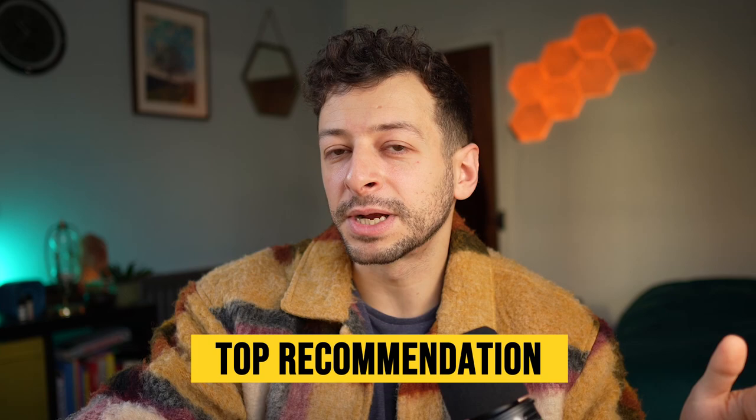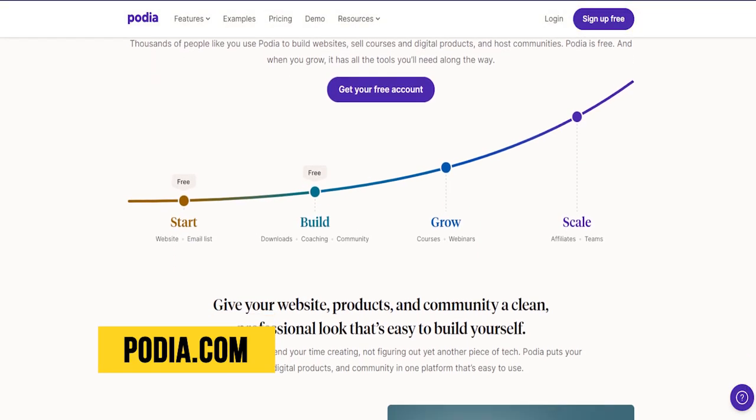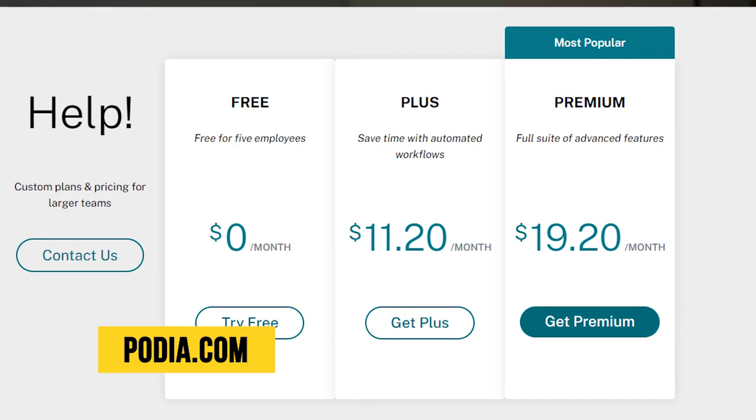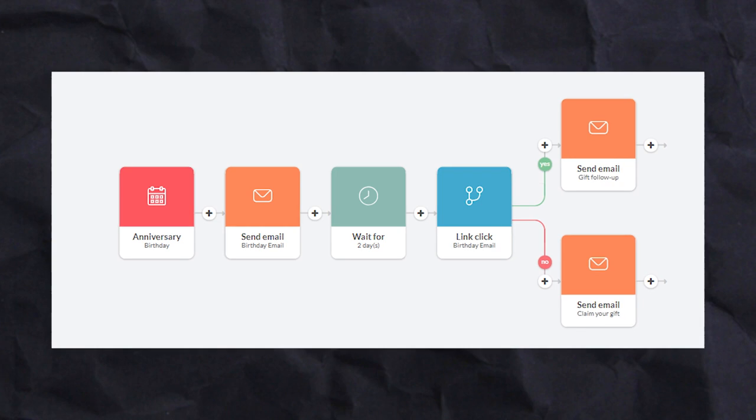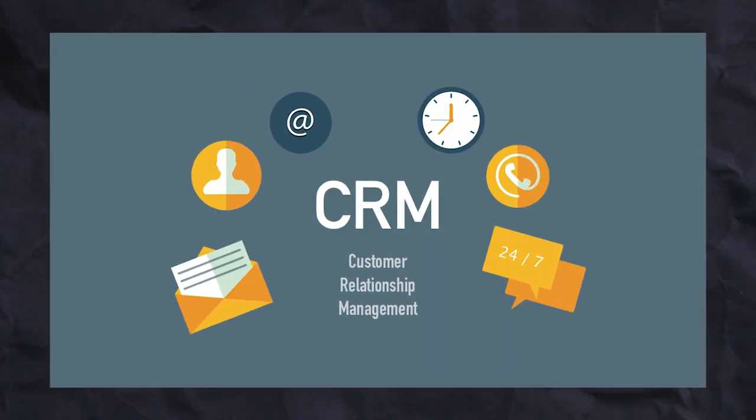ClickFunnels is our top recommendation, but it can be a bit pricey if you're just starting out. So I'd also take a look at Podia — a cheaper option that we use for our fitness members sites. It looks really clean and has a lower monthly cost than ClickFunnels, but it's a bit less flexible, especially once you start running ads, since it's designed primarily around a members site. There's also Squarespace and Wix, which seem to be improving each year, though we don't have personal experience with them. Something to bear in mind: some all-in-one tools try to build in email automation and CRM — but remember, jack of all trades, master of none.